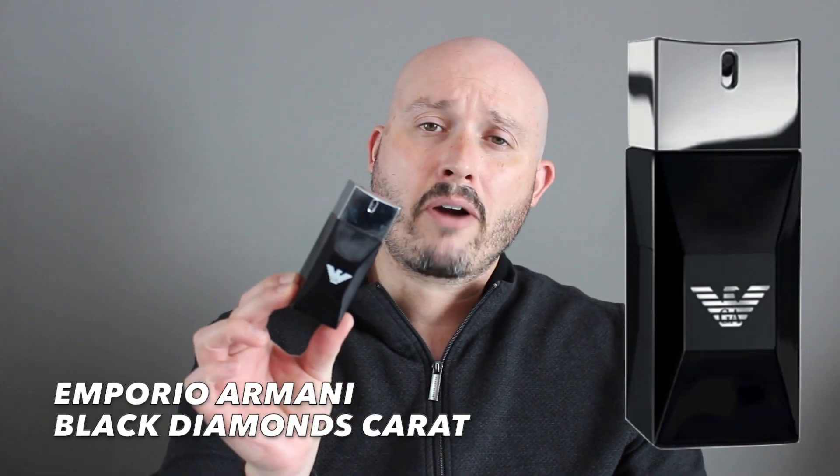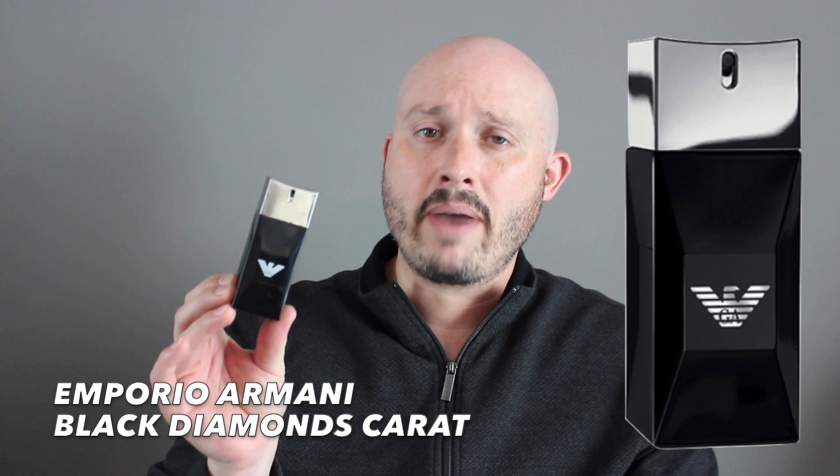Today we're going to be talking about Emporio Armani Black Diamond Carat for Men, which was launched in 2011 in its class as a woody spicy. The note breakdown: top notes are Szechuan Pepper along with Bergamot, mid notes are Benzoin and Cacao, and the base is Vetiver, Amber, Gaiacwood, Oak Moss, and Cedar.